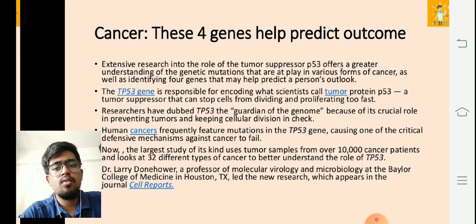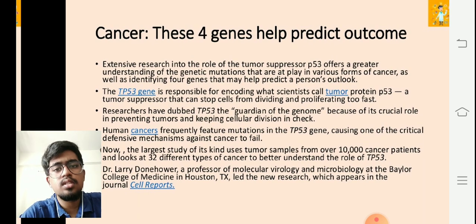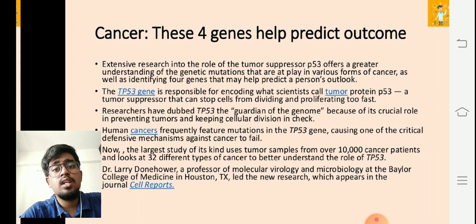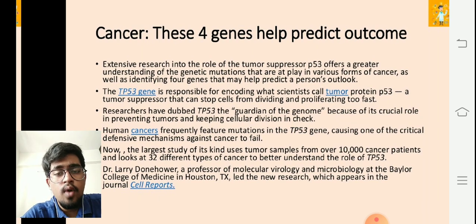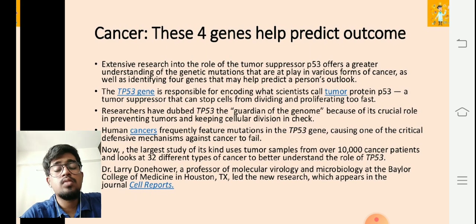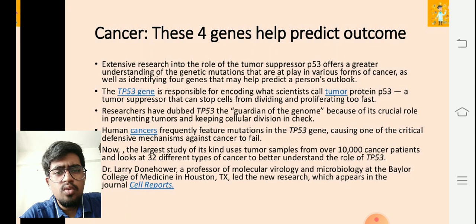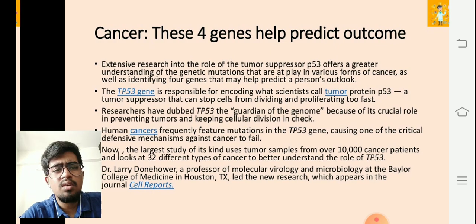Without wasting time, go forward, read the papers, try to analyze them, and come up with your own conclusions — so that we may get new ideas through discussions. It's very important to pay gratitude to these great scientists who are dedicating their lives to help us from being affected by the most dangerous disease in the world: cancer.